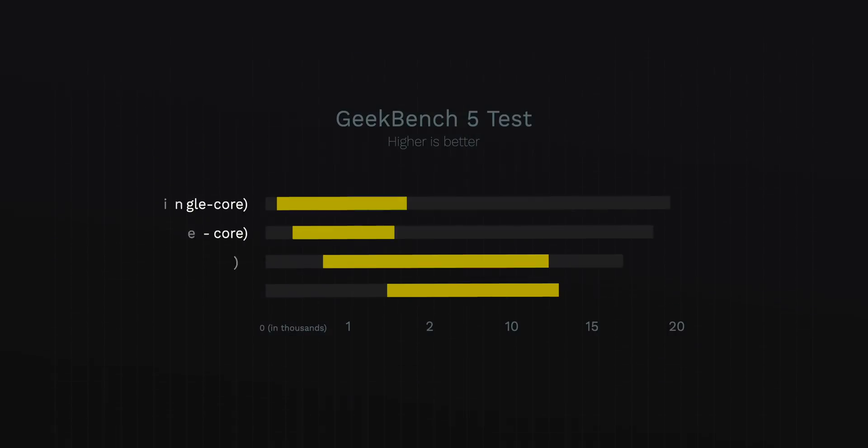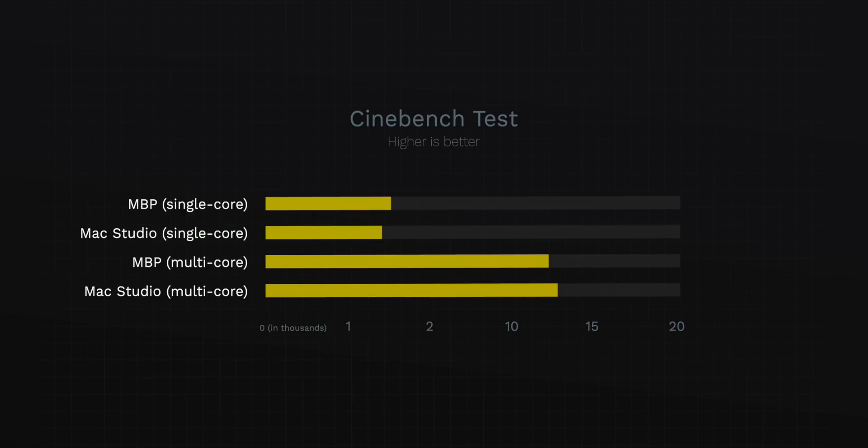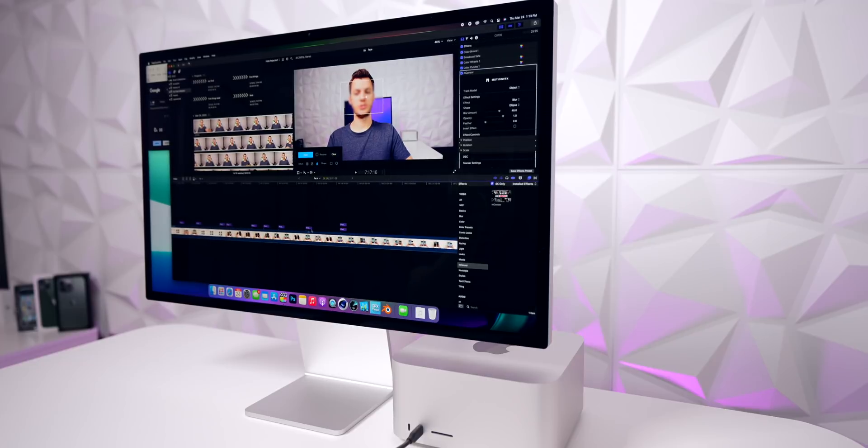I also ran a Geekbench 5 test. The MacBook Pro scored 1782 on the single core and 12,341 on the multi-core, whereas the Mac Studio got 1714 on single core and 12,401 on multi-core. In the Cinebench test, the MacBook Pro got 12,309 multi-core and 1534 single core, while the Mac Studio got 12,360 multi-core and 1489 single core. So in both tests, the MacBook Pro won single core and the Mac Studio won multi-core.